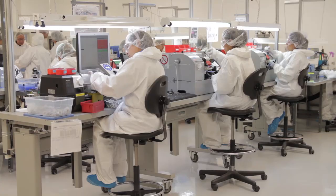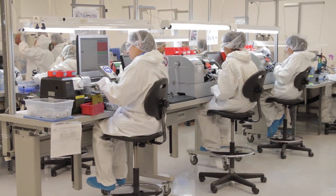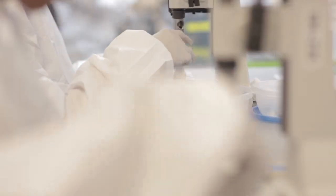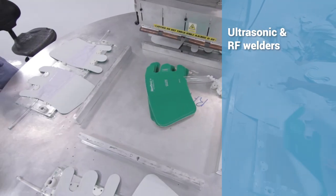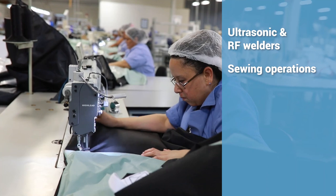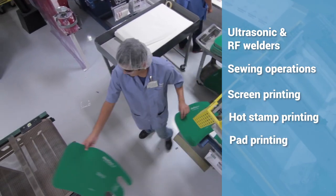In addition to E-Med's certified clean room, we also offer a separate clean assembly area with enhanced controls to minimize particulate and biocontamination. E-Med's standard equipment is tailored to medical device assembly, including ultrasonic and RF welders, sewing operations, screen printing, hot stamp printing, and pad printing.